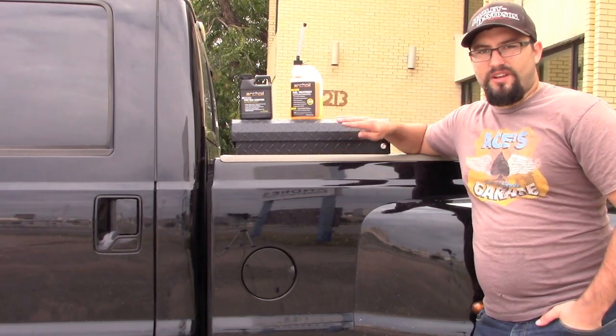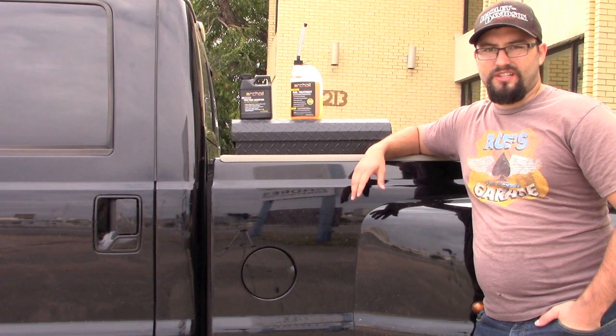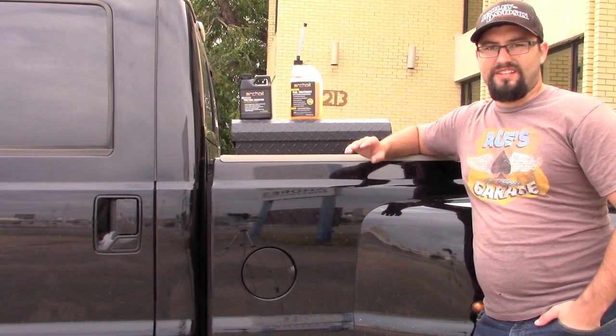What's going on? Today I'm going to talk about arch oil. Is it worth it for you to buy and use on a new truck? The short answer is yes.